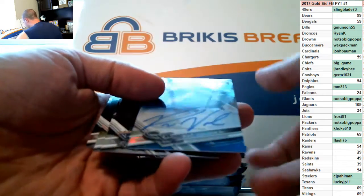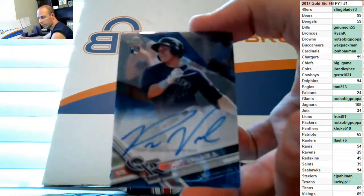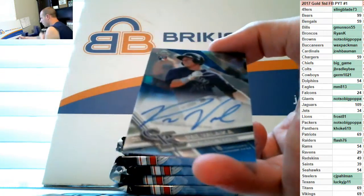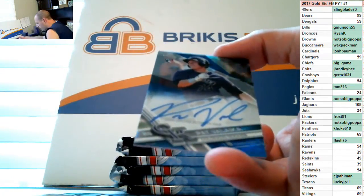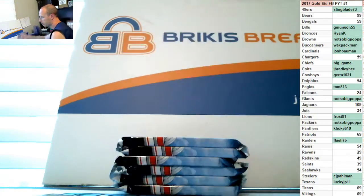Pat Valaika — that's a blue rookie auto numbered out of 150 for the Rockies, a color auto out of 150. That is number 48 of 150.